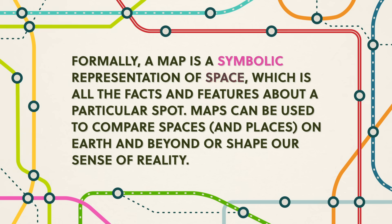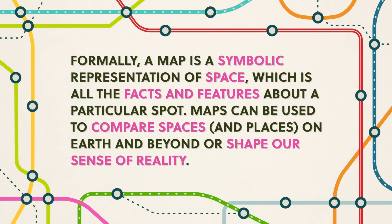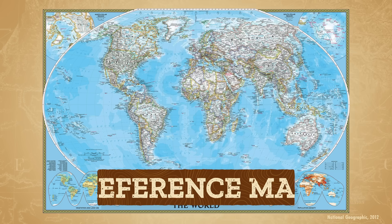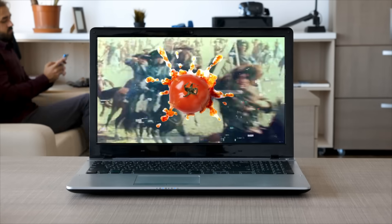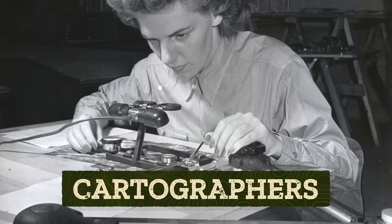Formally, a map is a symbolic representation of space, which is all the facts and features about a particular spot. Maps can be used to compare spaces and places on Earth and beyond, or shape our sense of reality. Like when you search map on the internet, this world map is one of the first that comes up. A world map is a type of reference map. Reference maps can show mountains, cities, oceans, elevation — everything people might say, yep, that's there. But the Earth is almost spheroid, or a slightly wonky sphere, so this reference map also has to do the hard work of representing our three-dimensional world in just two dimensions. For cartographers, or map makers, it's a challenge with many solutions.